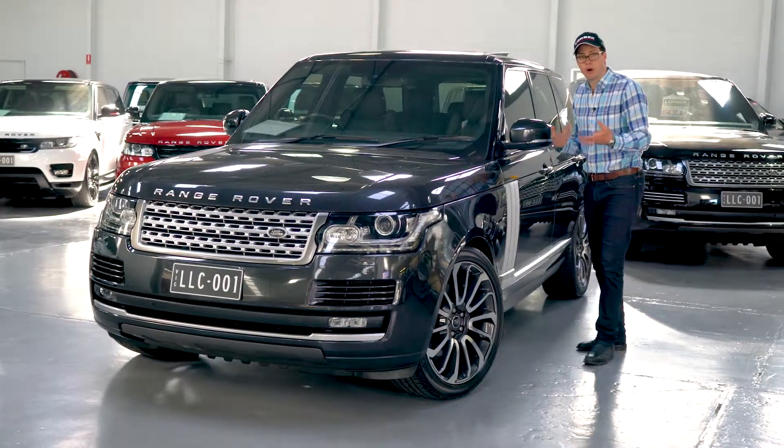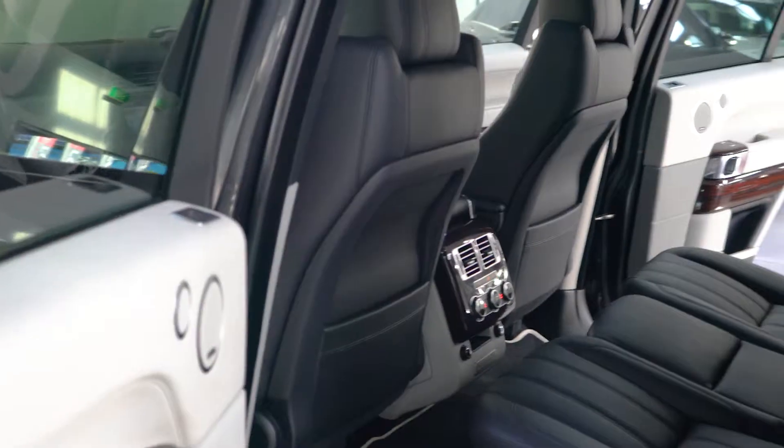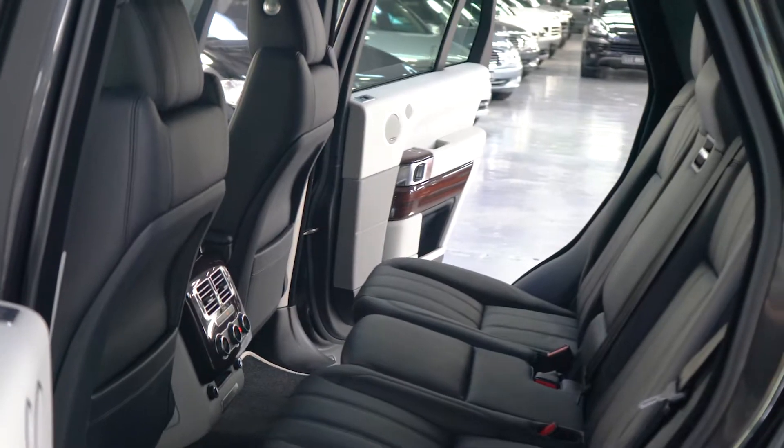Now, 3.0L Supercharged — pretty obvious what that is: a 3.0L V6 Supercharged. But that's not where the story of this car ends.